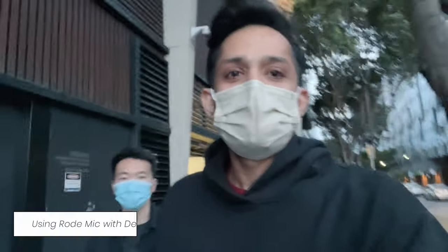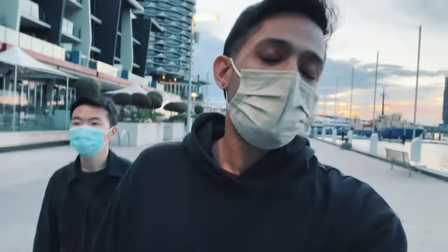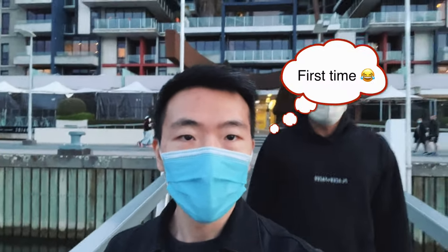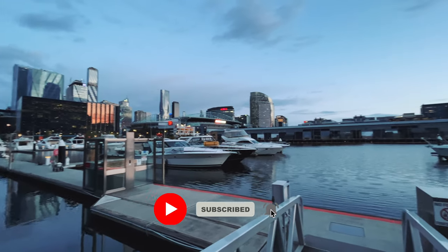It's getting dark and pretty windy, so I'm switching back to the mic. The sunlight is almost gone and the battery is at 60% now — that means about one hour and 15 minutes of continuous camera recording, which is perfect. I hope you guys enjoyed this video — please like, share, and subscribe. We'll close this video with the Melbourne skyline and the sunset.